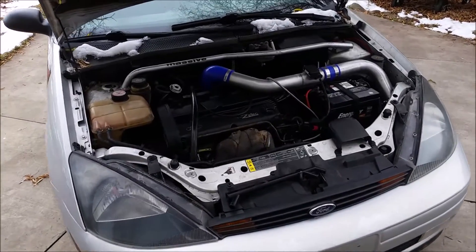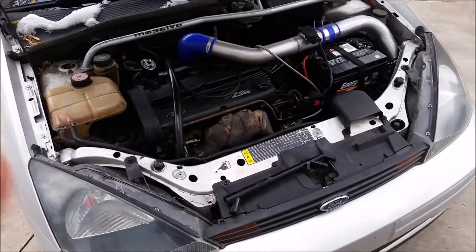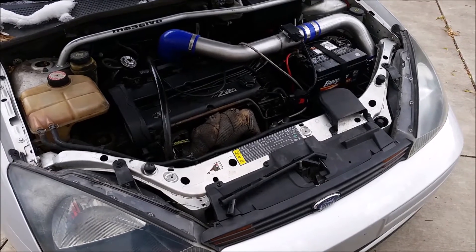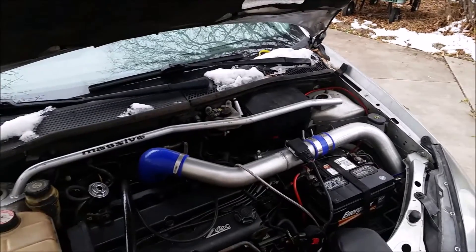Here's a quick little update on the Focus. I've been driving it for a little while now, turboed. I've probably got close to a thousand miles boosted. I'm running it at just a very low boost.